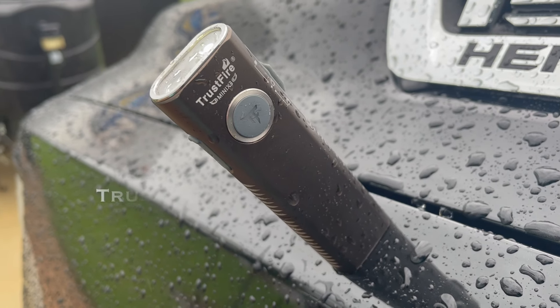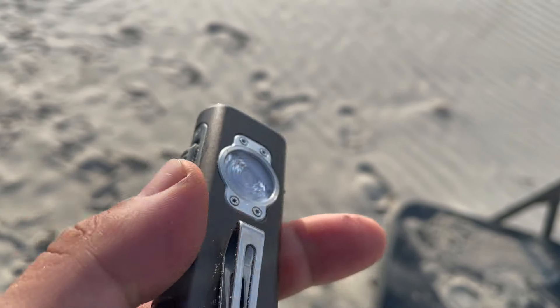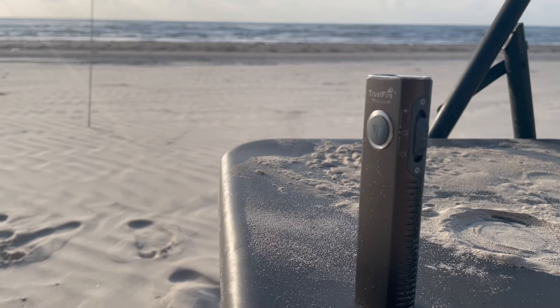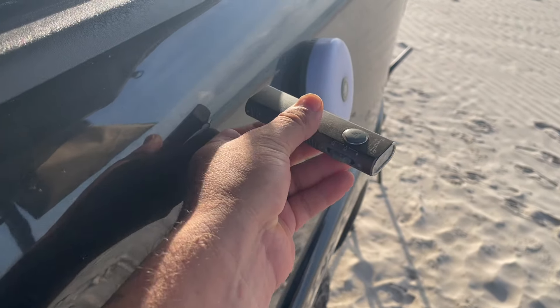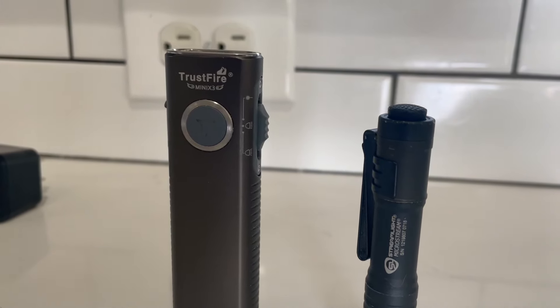First up is the Trustfire Mini X3. This pocket light is not only rugged, sturdy, and ergonomic, but it also packs in a ton of features into a small pocketable form factor. The light you carry in your pocket should not only be the most durable, but also the most versatile. So when Trustfire sent me the Mini X3, it quickly replaced my old 45-lumen battery-powered MicroStream.